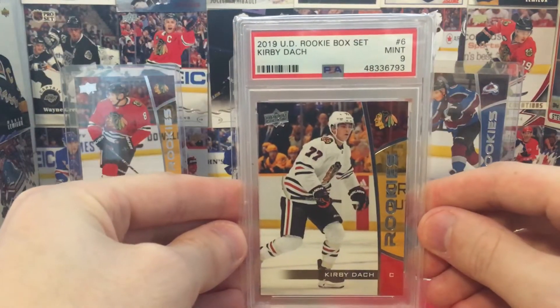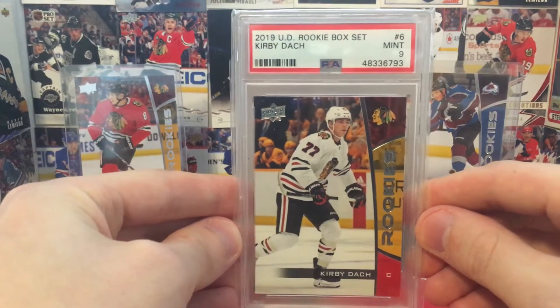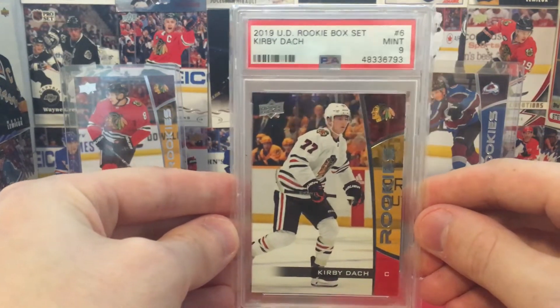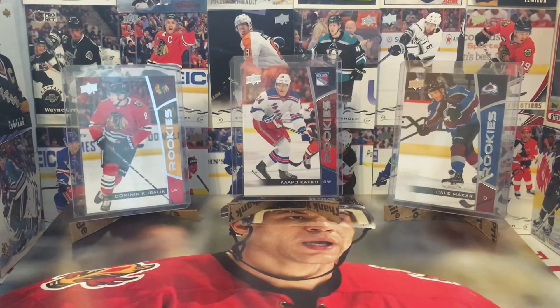We've got Mint 9, Kirby Dach. Also super high hopes for him. I might just hold this one. Like, if I could get $25, $30 for this card I'd be super happy. Even if I got $20 for it, I'd be happy.